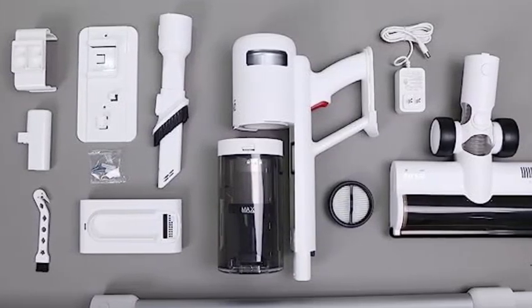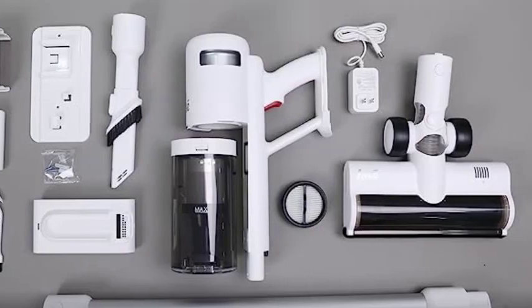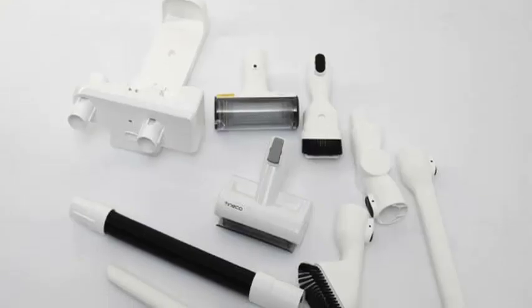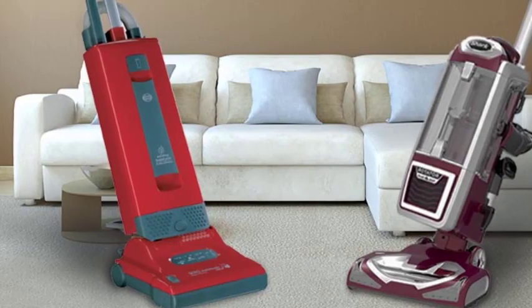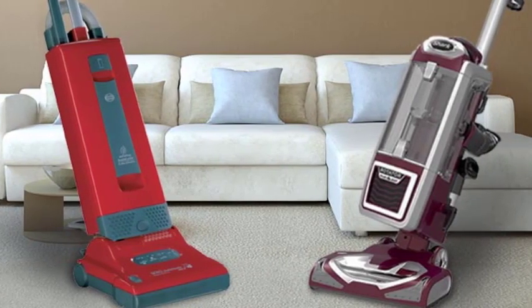One of the most important aspects of a bagless vacuum cleaner is its filtration system. These vacuums often incorporate advanced filtration technologies, such as HEPA filters, which efficiently capture tiny particles like dust, pet dander, and allergens.